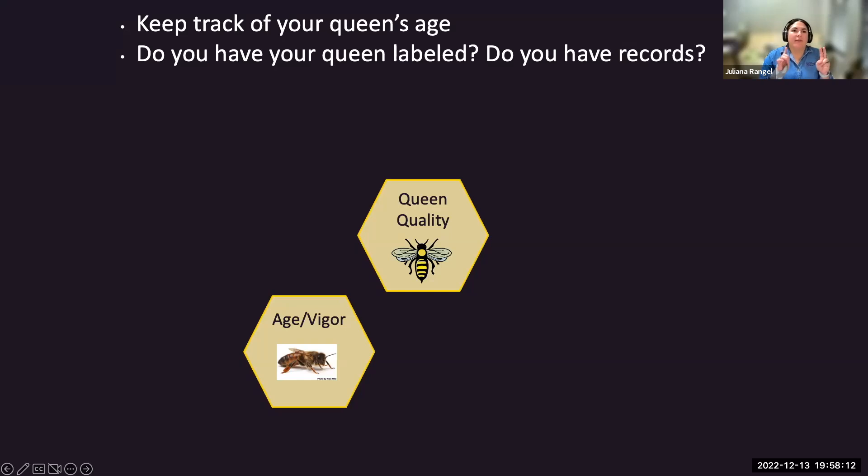Poor queens have an odd smell that the tending workers—the queen's retinue—don't like. This has severe downstream implications including poor tending, less ability for nurse bees to spread pheromones to other workers in the colony, and less feeding of the queen. When the queen smells differently than normal, she gets rejected, and that's when supersedure or premature replacements occur.